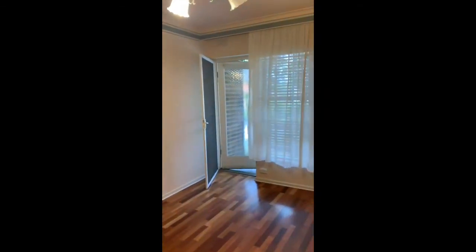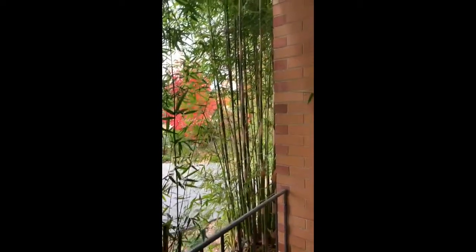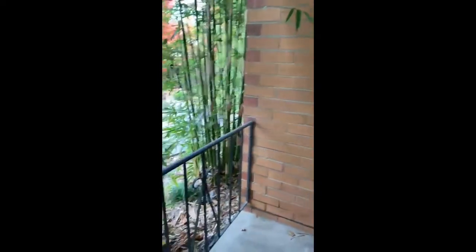Heading on back into the lounge room, there's also glass door access to a private balcony. As you can see, this apartment is vacant and ready to go now.